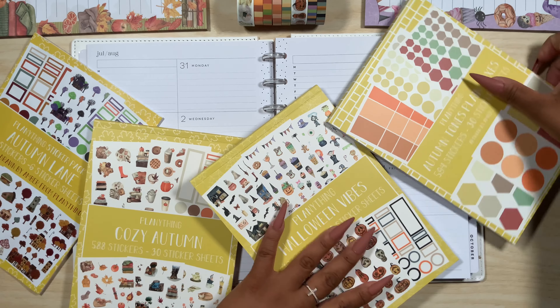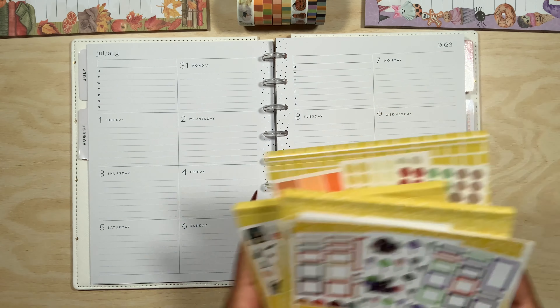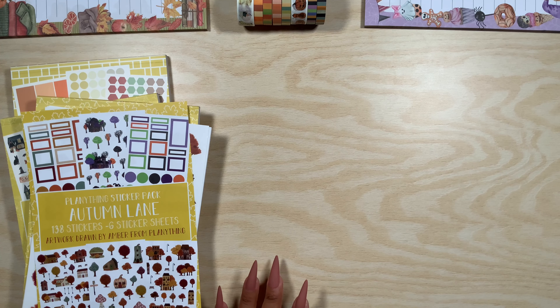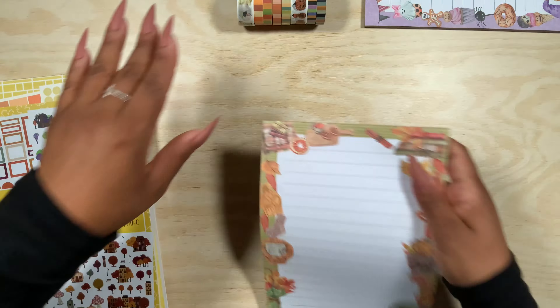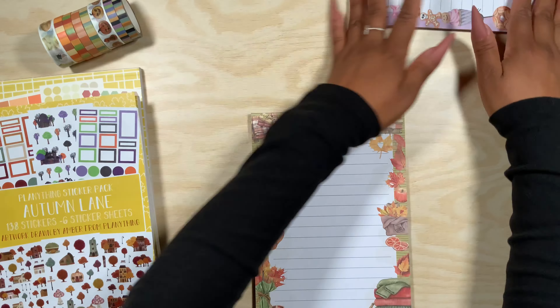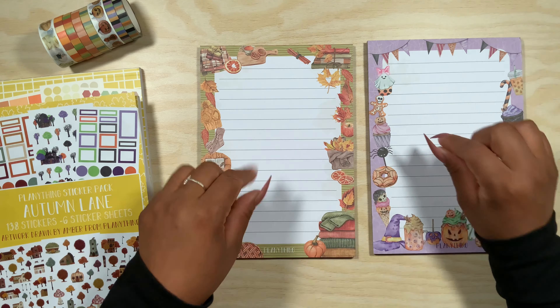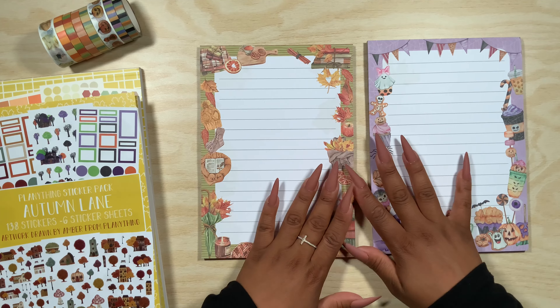Definitely stay tuned till the very end because I do plan to do a plan-with-me in my Happy Planner Simply layout. Let's go ahead and move these items out of the way so we can do some flip-throughs and a quick plan-with-me. I'm going to start off with the notepads and the washi tape. As always, I love the notepads especially because they have lines — I love my lines.